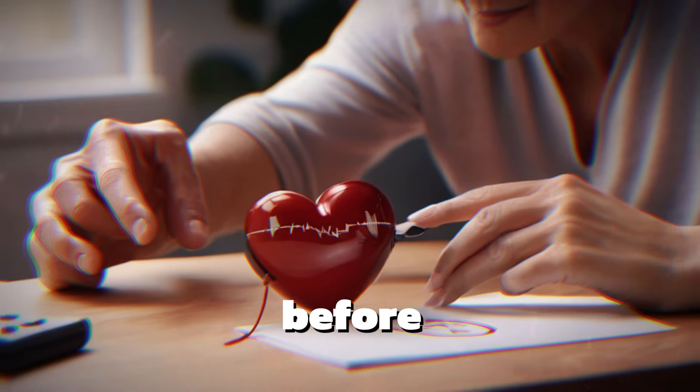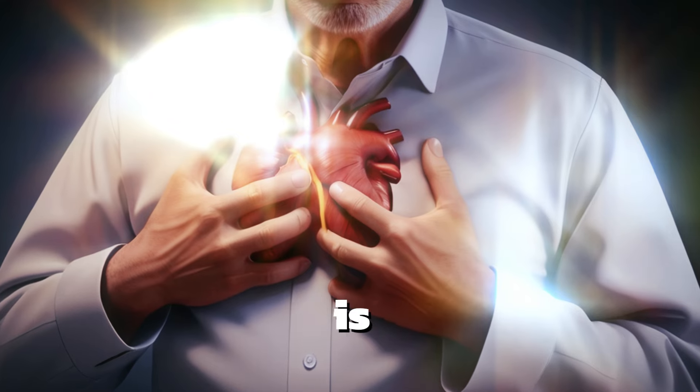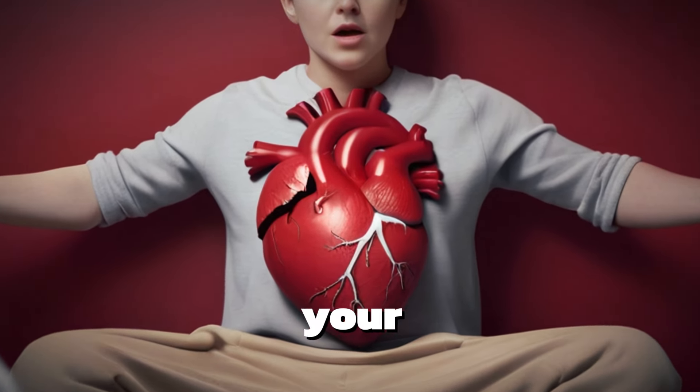Living an active lifestyle and knowing the symptoms of a heart attack is very important so that you can recognize it before it happens. The main symptom is chest pain. You may feel like something tight is happening in your chest — it feels like someone has put too much weight on your chest.